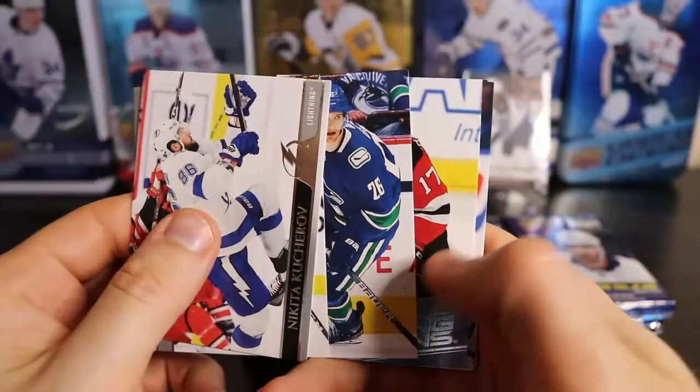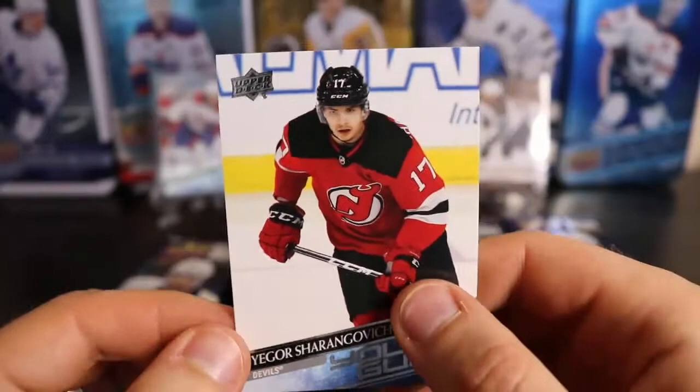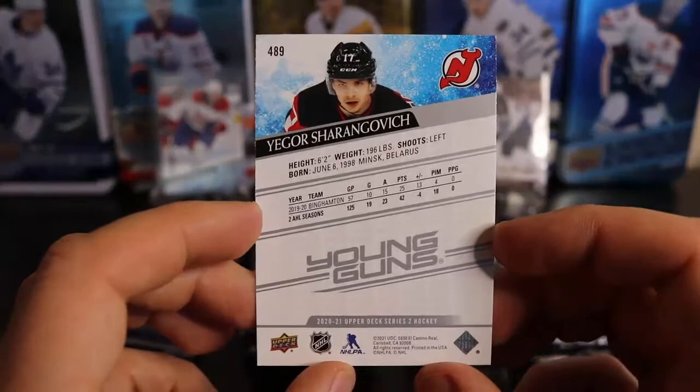I've got another Young Guns in here and it's — oh, bingo! Got him. There we go. And I was impatient — I actually purchased one of these on eBay with his oversized card. So I have his oversized coming in the mail, but now I have my very own with beautiful corners. I want to get his canvas card too. Sharangovich.